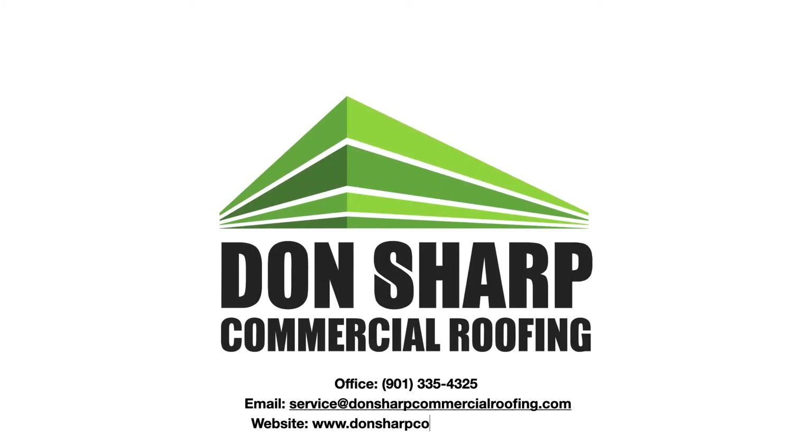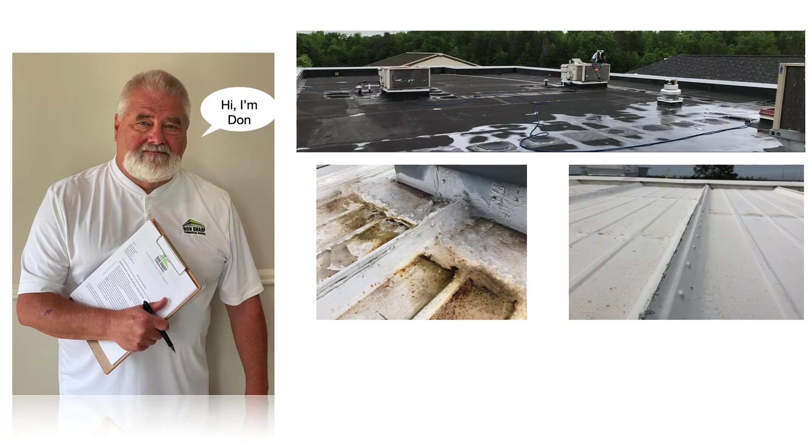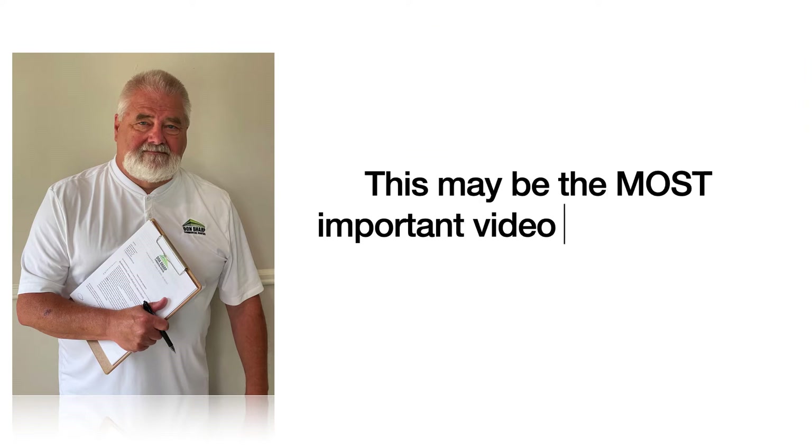Hey guys, this is Mike. Don asked me to give you some great news. Do you own or manage a commercial building that has an old flat or metal roof that leaks every time it rains? If so, this may be the most important video you've ever seen.